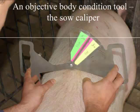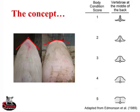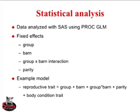The concept behind the sow caliper is simply measuring the angle of the sow's back. When a sow is very light muscled and lean, her back is very angular. As she puts on muscle and fat along her loin, her top becomes flat and wide. The concepts stem from dairy cattle body condition scoring work — their visual scoring systems are far advanced to what we have in swine — taken from the Journal of Dairy Science in 1989.